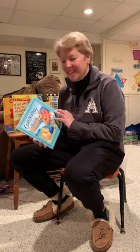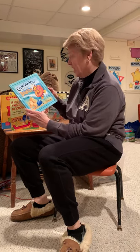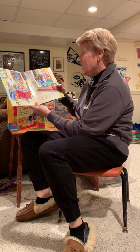Hi everybody, it's Mrs. Flukes. How you doing today? I was here and I picked up a book. I thought maybe I'll read this book to you. It's called Corduroy Goes to the Beach. In the koala class, we were doing some beach stuff, but I thought it'd be really fun to read this today. So let's see what happens.